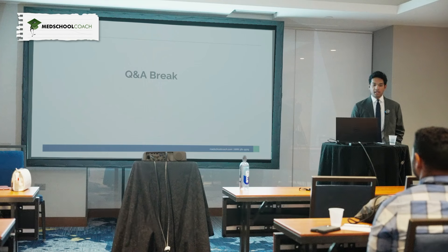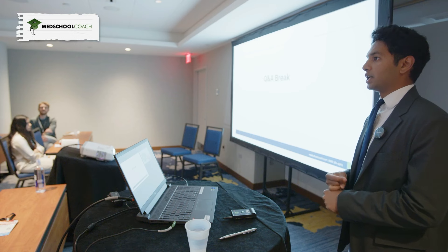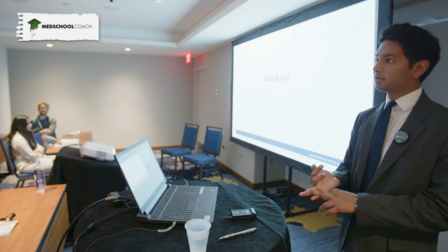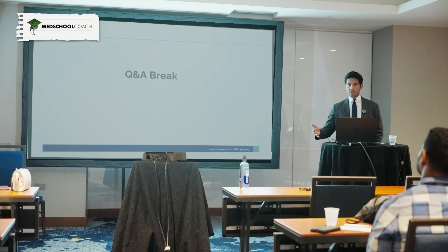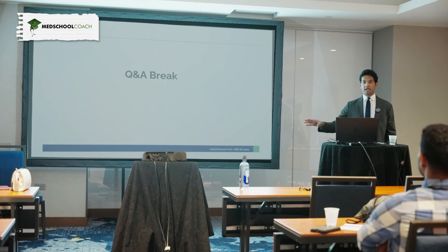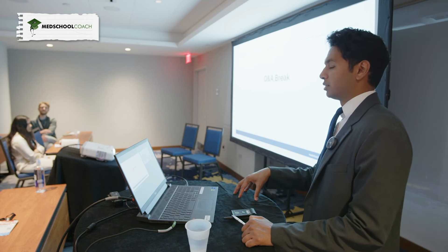Audience question: what about AnKing for Step 2? For Step 2, there's not as much memorization content. Every time you spend on one resource could be spent elsewhere. For Step 2, use AnKing only for certain memorization-heavy areas — for example, pediatrics has milestones, vaccinations, and guidelines, so unlock just those cards. Family medicine has a lot of memorization, so unlock those cards. There's no point doing cardiovascular system cards — that's more physiology and you learn better through questions. During dedicated, I wouldn't use it much, but during rotations it can be great.